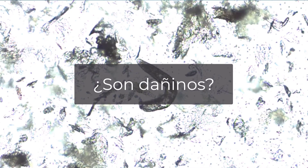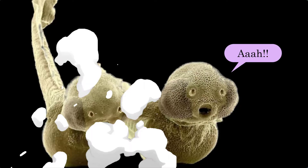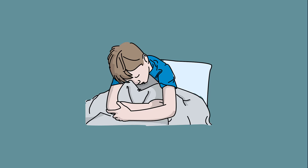¿Son dañinos? Pues estos ácaros no tienen ano, por lo que la forma en la que expulsan lo que deben de expulsar es explotando en tu cara. Todo esto suena horrible, pero no es dañino. Si el sistema inmune de la persona es débil, una gran cantidad de estos ácaros puede ocasionar inflamación o comezón.